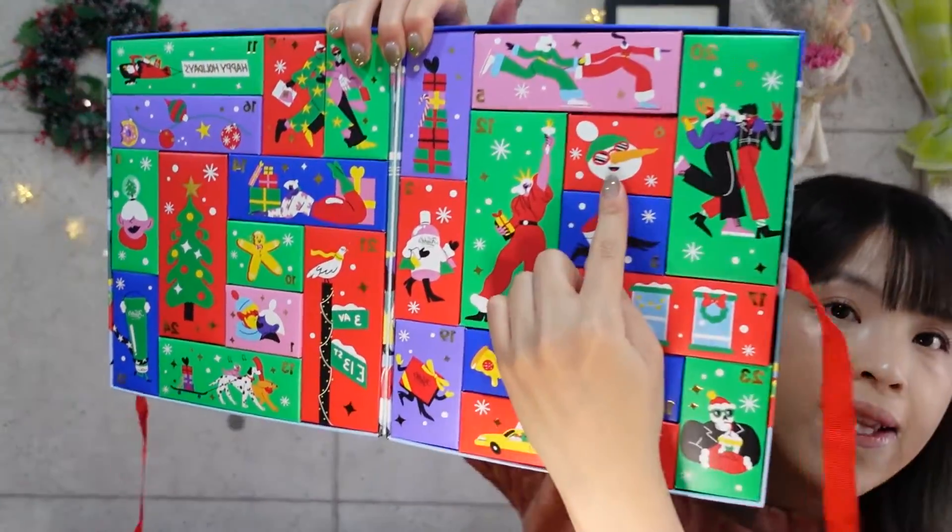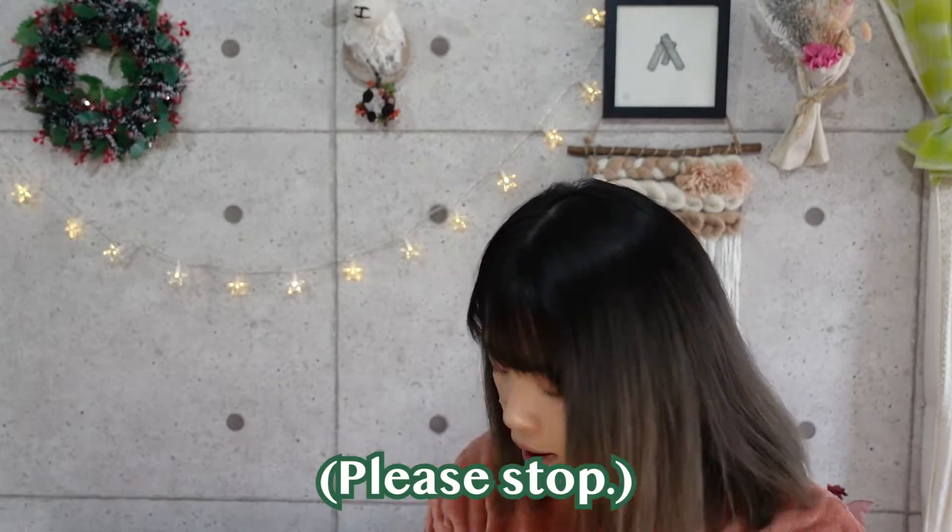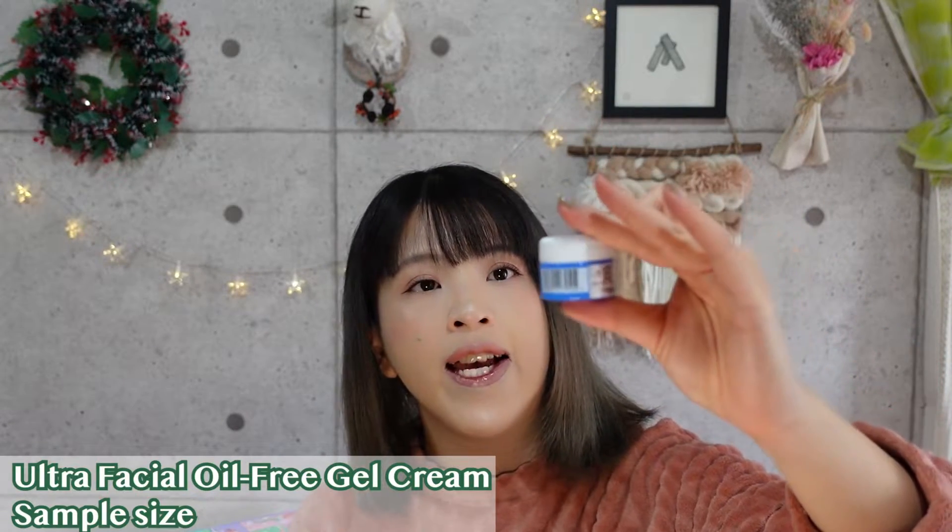Number six features a cool-looking snowman in shades. This one is the Ultra Facial Oil Free Gel Cream. I have used this before. It's more suitable for summer because it's a gel cream — pretty light and not too heavy on the skin. It comes in a nice blue container. I think I'm going to save this for when it gets less dry later in the winter season.